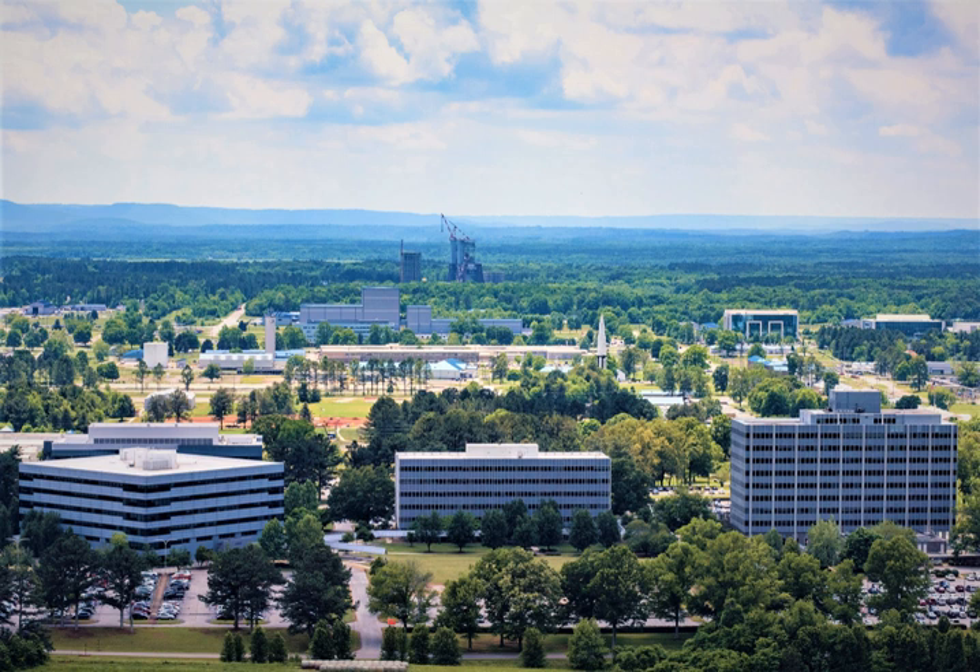The National Space Science and Technology Center is a joint research venture between NASA and the seven research universities of the state of Alabama. The primary purpose of NSSTC is to foster collaboration in research between government, academia, and industry. It consists of seven research centers covering advanced optics, biotechnology, global hydrology and climate, information technology, material science, propulsion, and space science. Each center is managed by either MSFC, the host NASA facility, or the University of Alabama in Huntsville, the host university.